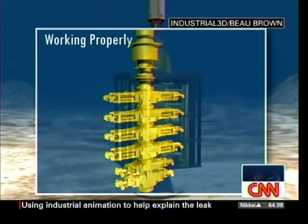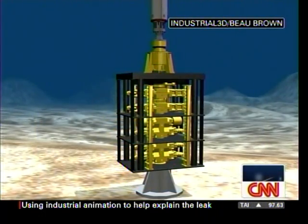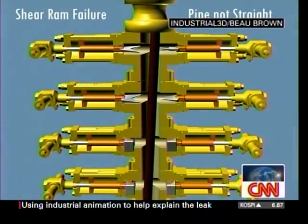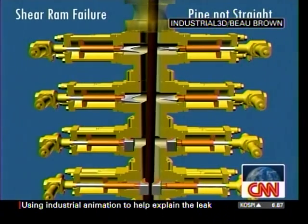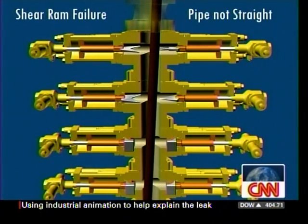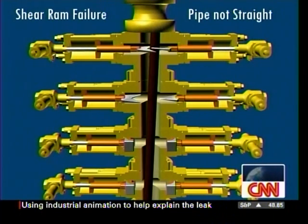It's like they chomp down on the pipe — it's just like rams butting heads. The two shown are pipe rams and shear rams. The shear rams would be the last resort when they can't get control of the well. Let's jump ahead, because the animation has moved to the shear ram failure.